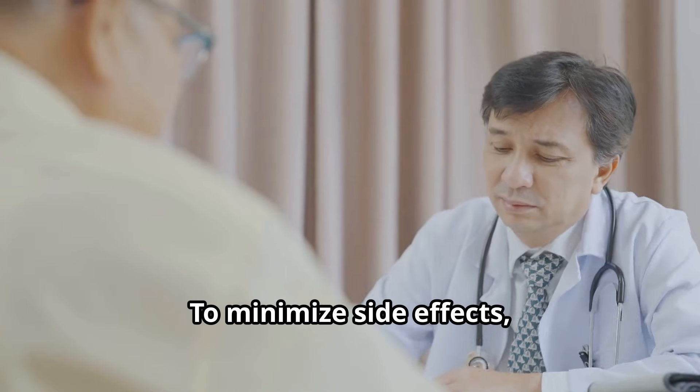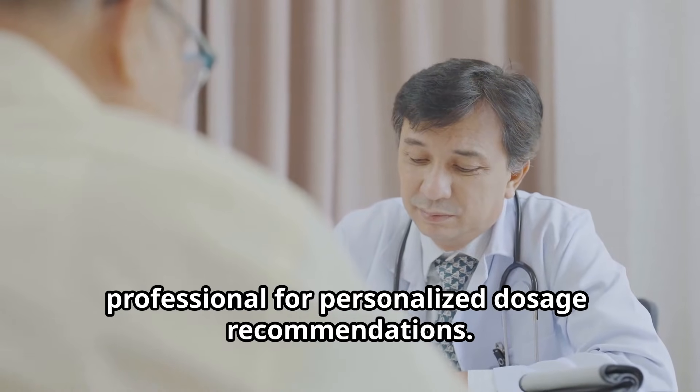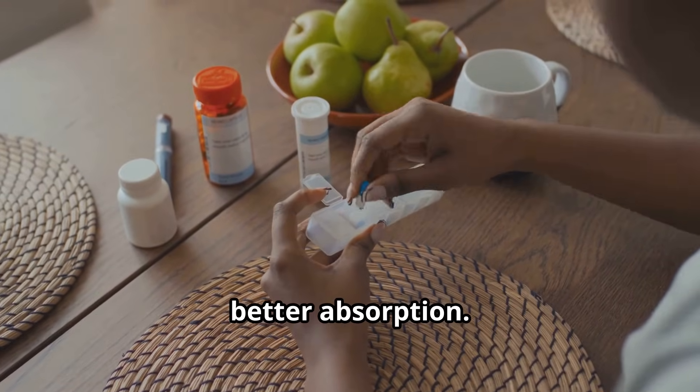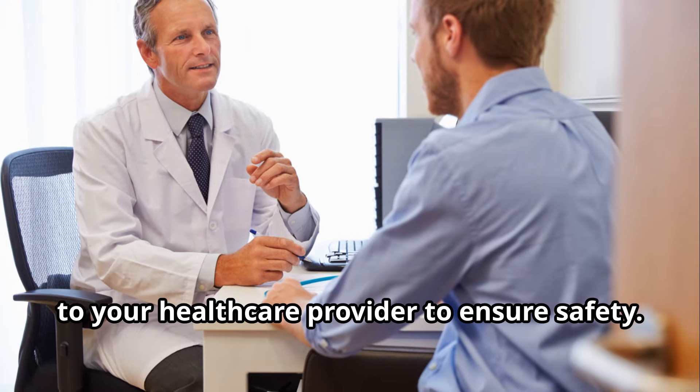To minimize side effects, work with an integrative healthcare professional for personalized dosage recommendations. Always use reputable brands like Safeguard or Panicor C, and take the medication with food for better absorption. Disclose all supplements and medications to your healthcare provider to ensure safety.